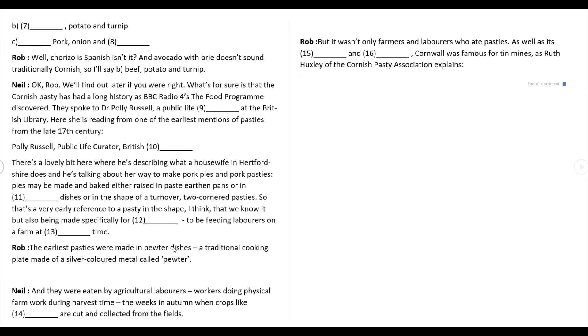But it wasn't only farmers and labourers who ate pasties. As well as its farms and fishing, Cornwall was famous for tin mines, as Ruth Huxley of the Cornish Pasty Association explains.